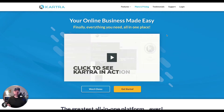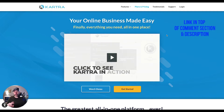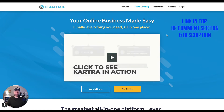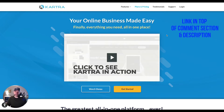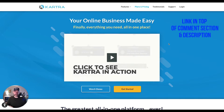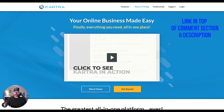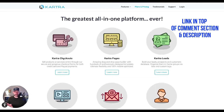I'm going to put the link to this at the top of the comment section and at the top of the description. If you want to go try it out for $1, you can do that — give it a test drive. I believe it's 14 days. If you don't like it, just cancel and you're good to go. I'm going to go through here and show you a couple of different things it can do, so that way you can decide if it's a good fit for your business.